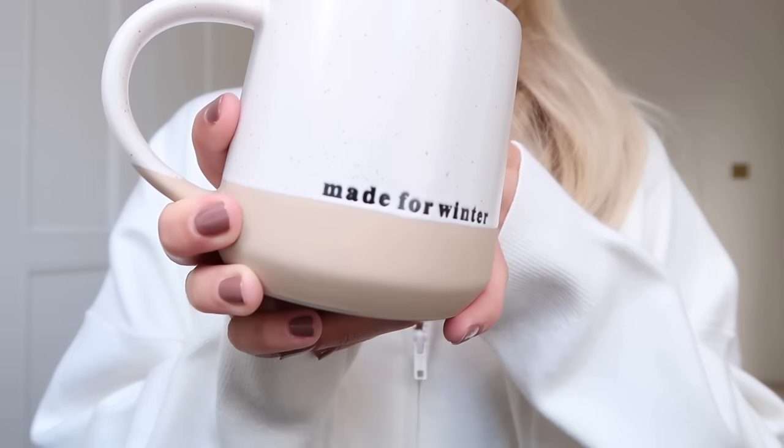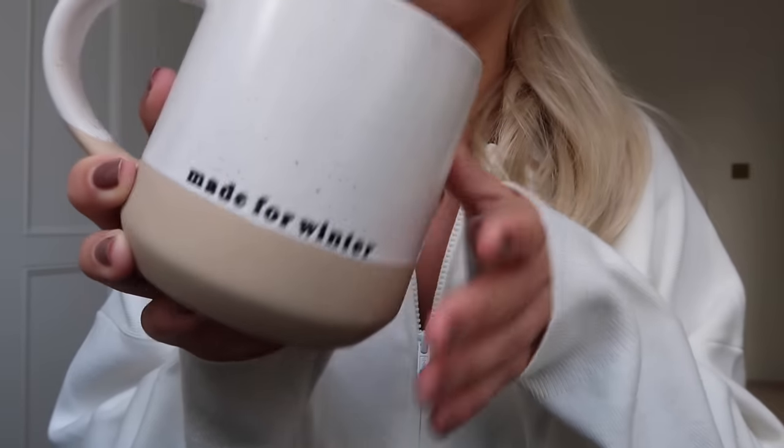We're skipping a season here and going straight to winter with this gorgeous mug that just says 'Made for Winter' — £2.50, absolute bargain. So that's everything from Tesco's.